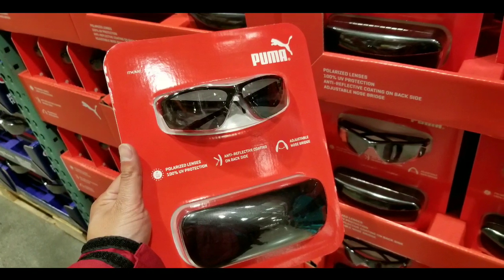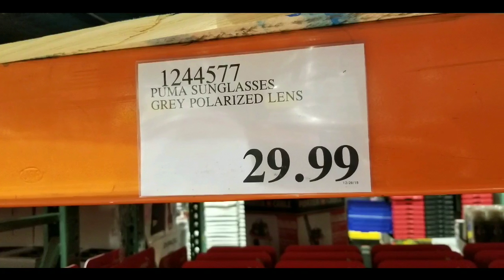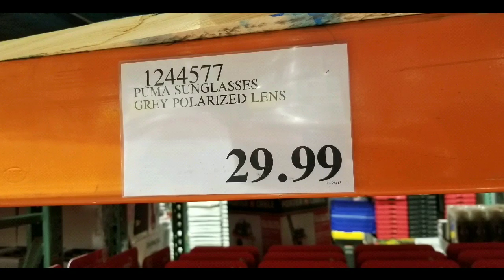Hey guys, this is Costco today. Looks like they have more sunglasses at Costco in blister packs, and they have this Puma sunglasses with gray polarized lenses for $29 — seems like a pretty good deal.